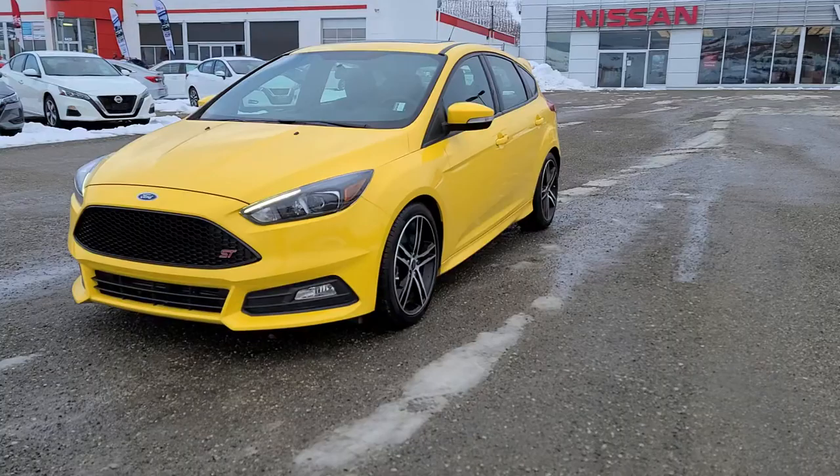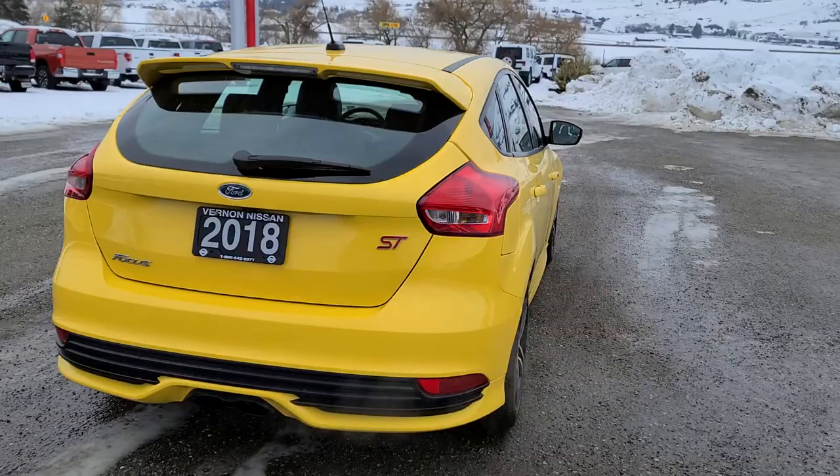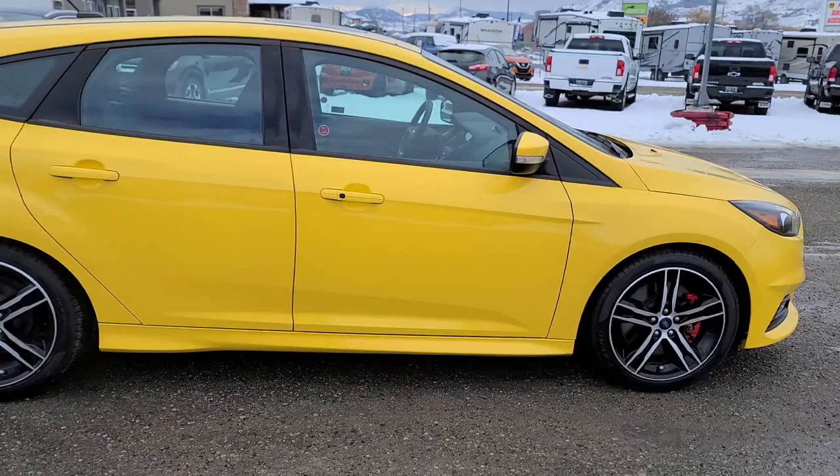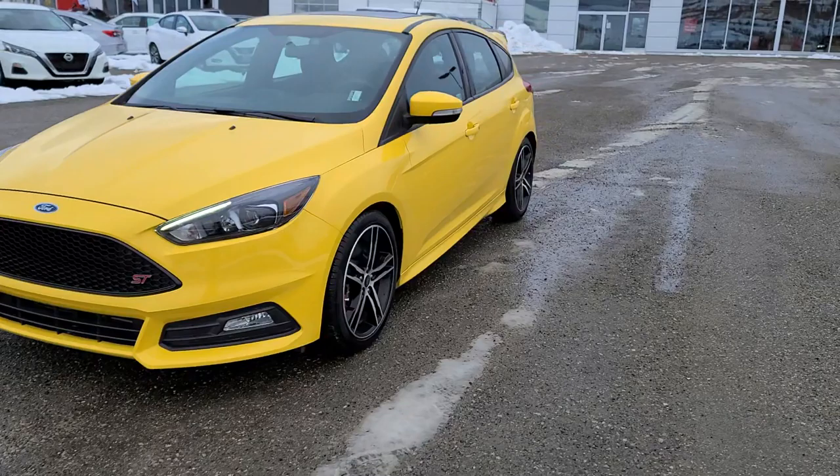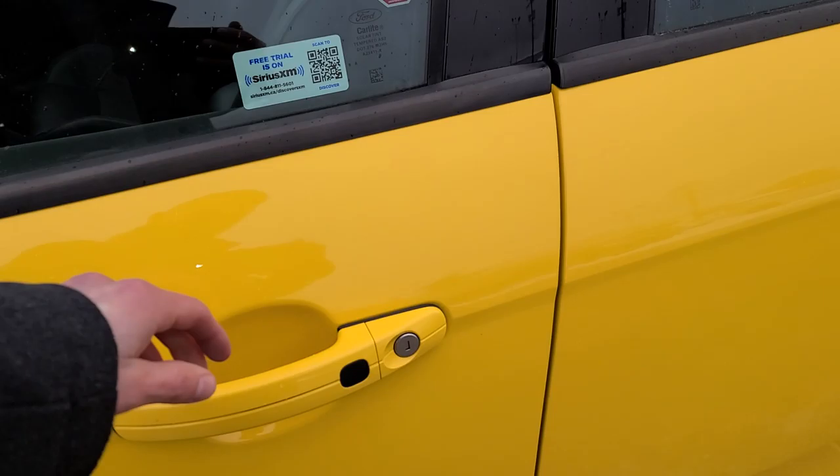This is Ford's turbocharged hatchback being the ST trim level. It's equipped with the 2.0-liter 4-cylinder engine making about 250 horsepower and 270 foot-pounds of torque. The vehicle checked out extremely well in our shop. All that was required was a fresh oil change. We did install a brand new set of Pirelli all-season tires, and the front brakes measured out at 10mm with the rear brakes measuring out at 7mm.